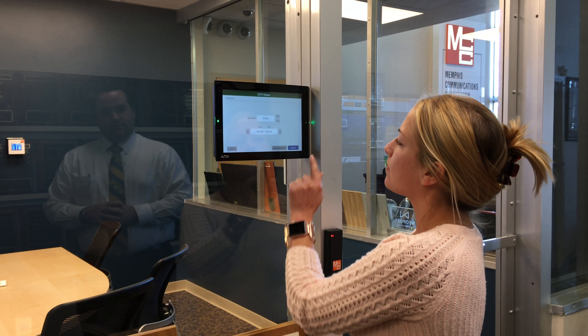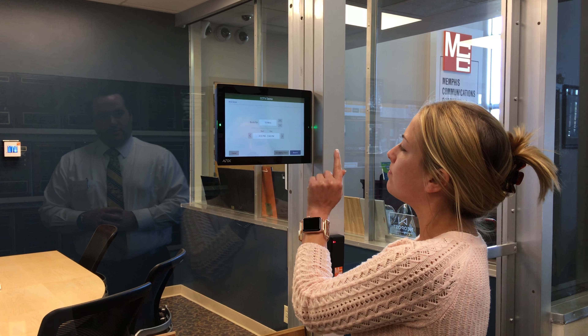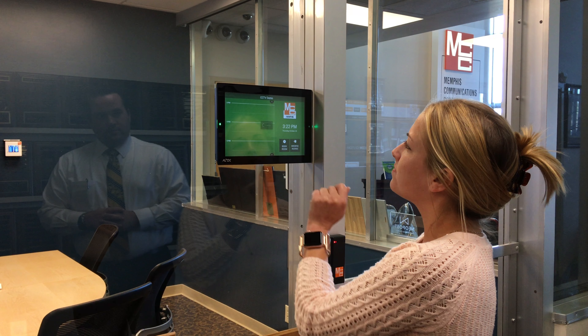Hey everybody, thanks so much for checking us out online today. We really appreciate it. Today we wanted to show you our brand new interactive video conferencing suite, but before you can use the interactive video conferencing suite you first have to book the room so everyone knows you're using it.